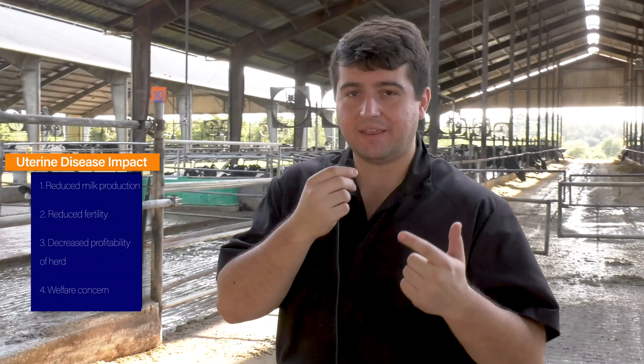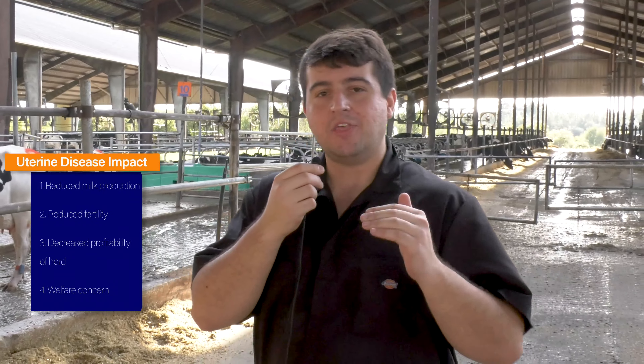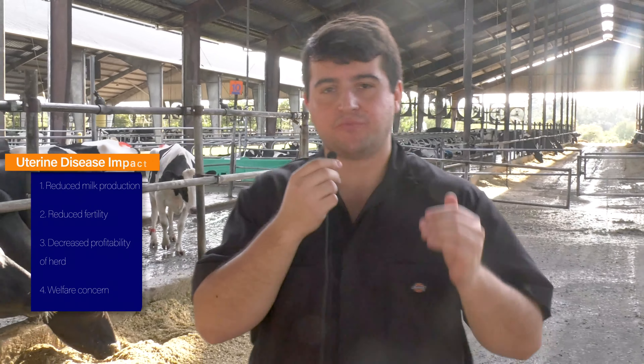Uterine diseases are associated with great negative impacts in the dairy herd, including reduced milk production and infertility, ultimately decreasing profitability of the herd. Not only that, but uterine diseases are also associated with reduced animal welfare and health.